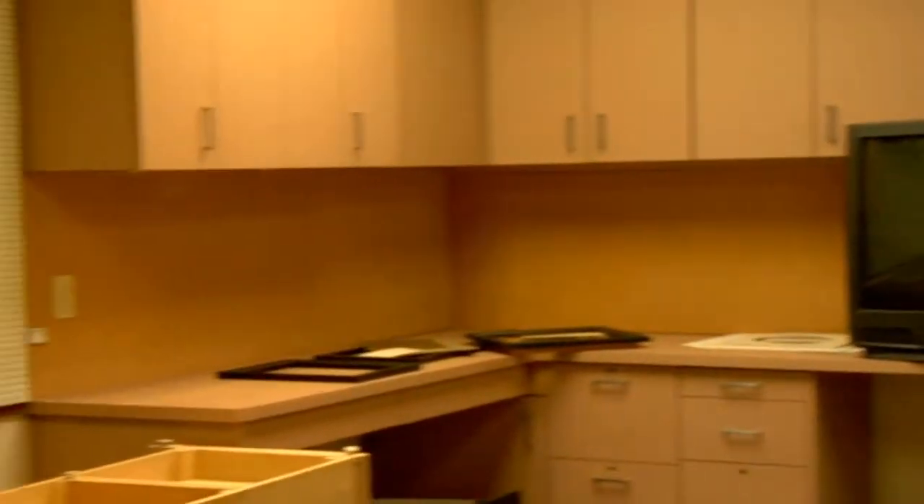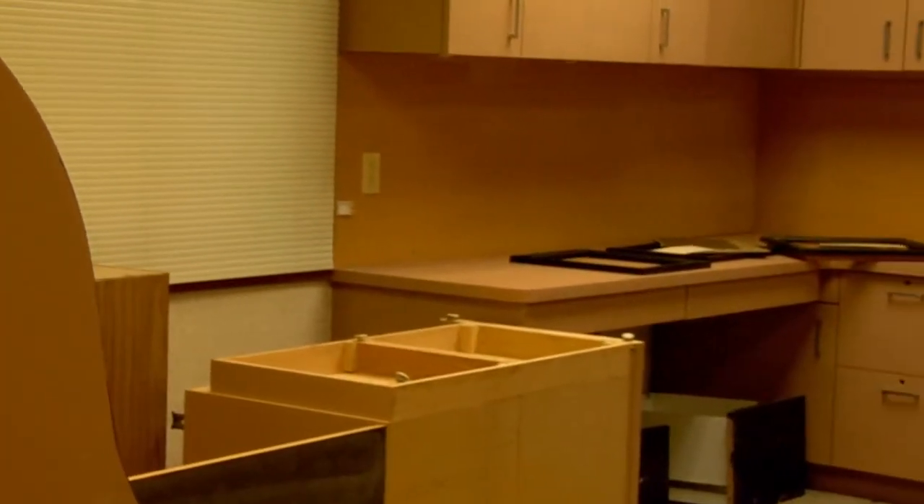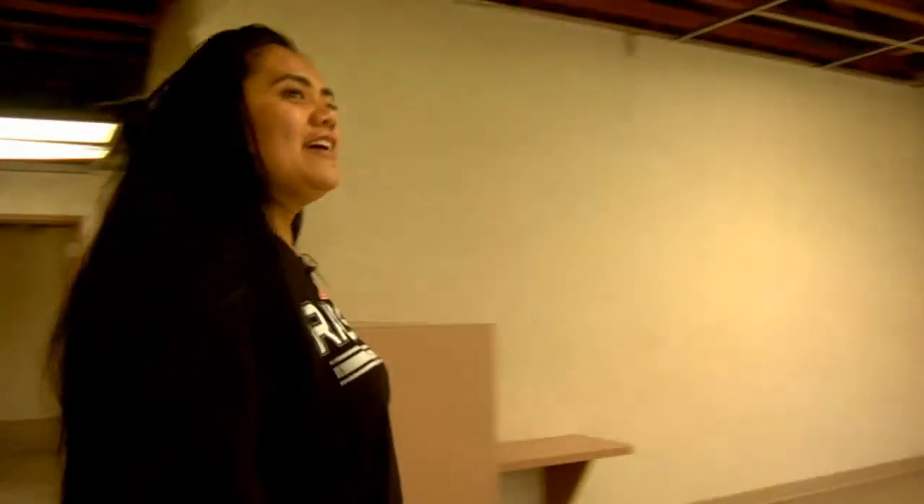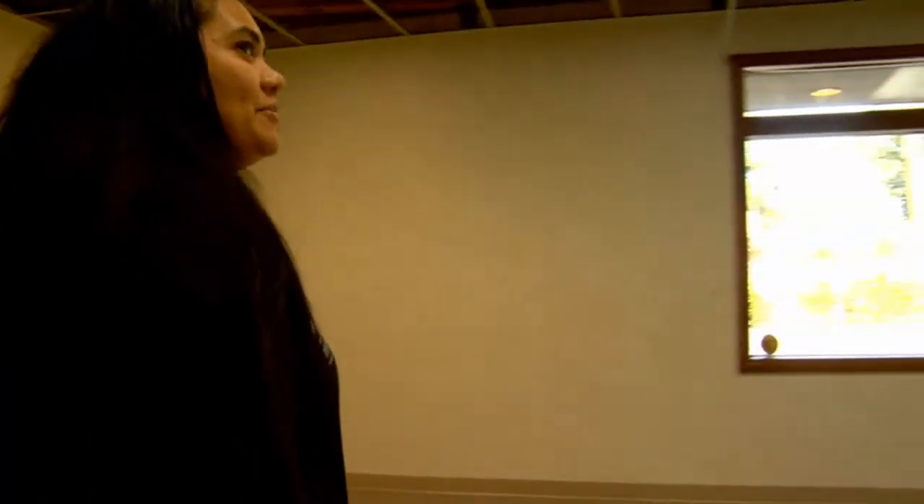You're looking at the reception area — this is where our staff is going to be working. This is going to be the designated area for the prescriptions for the clients, this would be the designated area for files, incoming and outgoing patients. And as you can see, there's a lot of work that needs to be done.